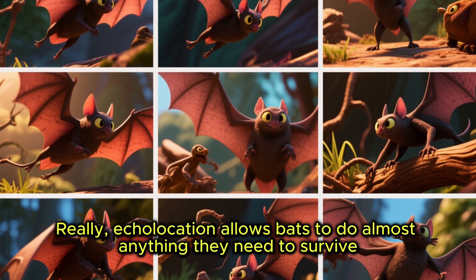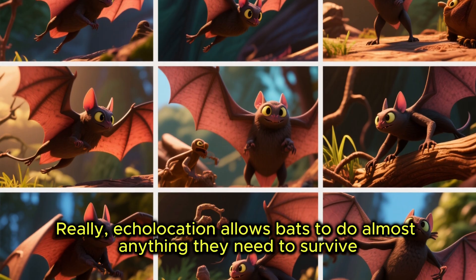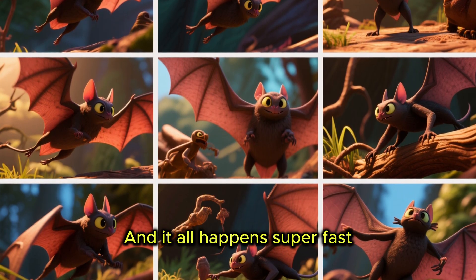Really, echolocation allows bats to do almost anything they need to survive, and it all happens super fast.